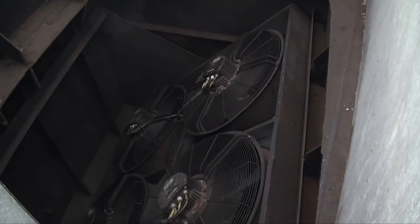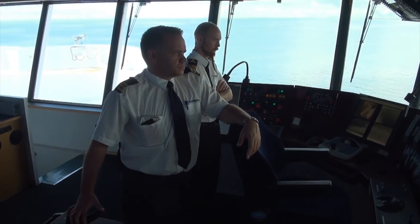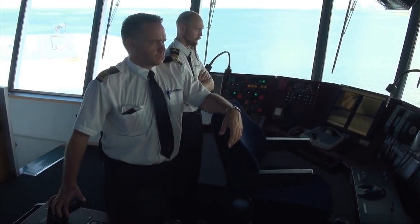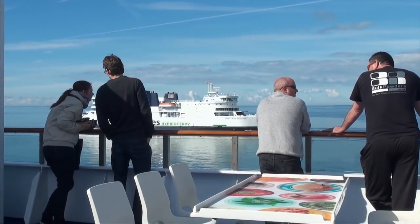Previously, fans on the car deck were put in reverse to blow air out instead of in, but this requires a huge amount of energy because the fans are simply not designed to run in reverse.